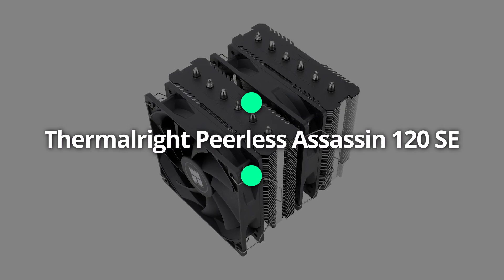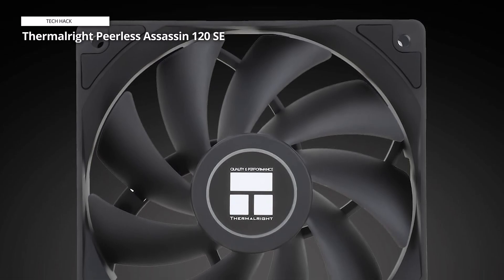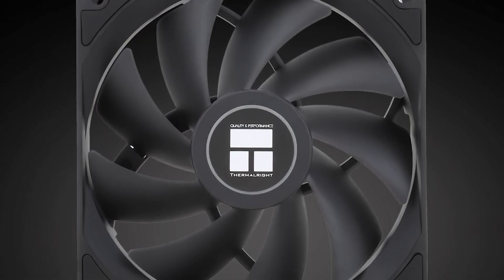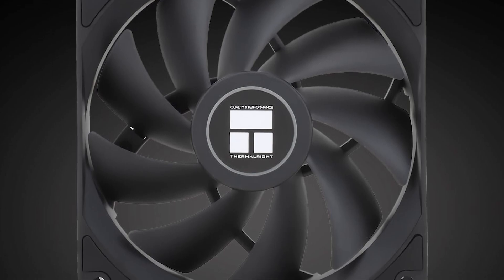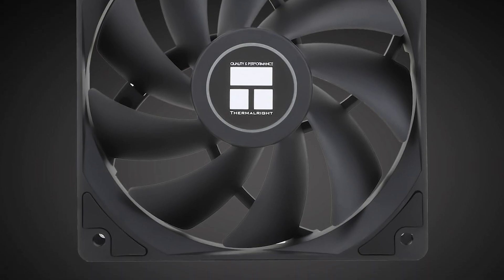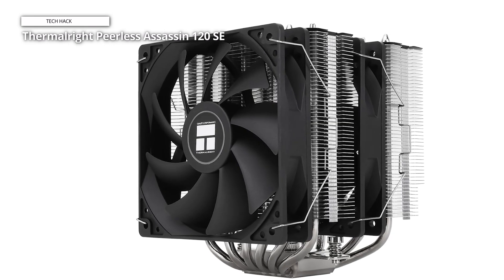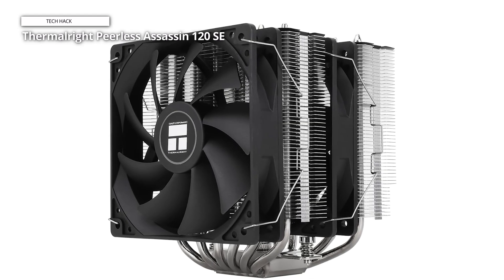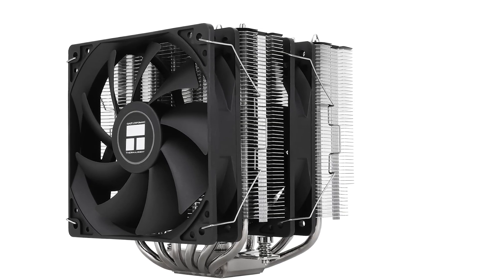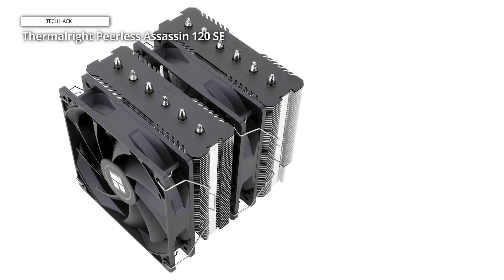ThermalRite Peerless Assassin 120 SE. ThermalRite is the next brand that has been known for its high-end components. This Taiwanese brand has been developing for the last 20 years, gaining huge popularity in foreign and domestic markets with exceptional PC accessories, air cooler fans, thermal silicone pads, and many other components. The ThermalRite Peerless Assassin air cooler is one of their high-end products — the Peerless Assassin 120 SE CPU air cooler, a powerhouse with dual-tower cooling, six heat pipes, and a 120mm TLC-12C PWM fan. Designed for AMD AM4, AM5 and Intel LGA 1700, 1150, 1195, 1200, this cooler boasts AGHP technology and a sleek aluminum heat sink cover.